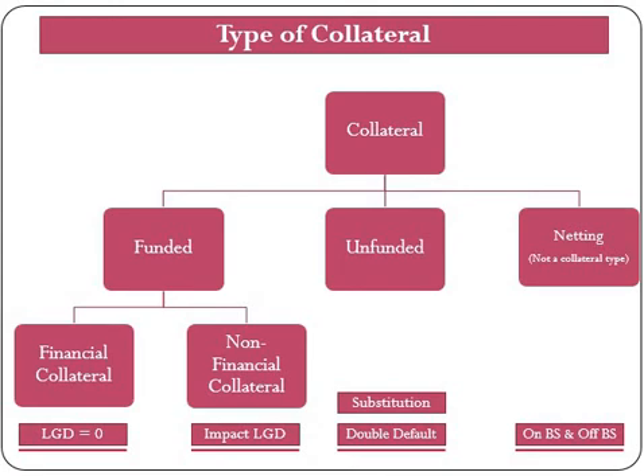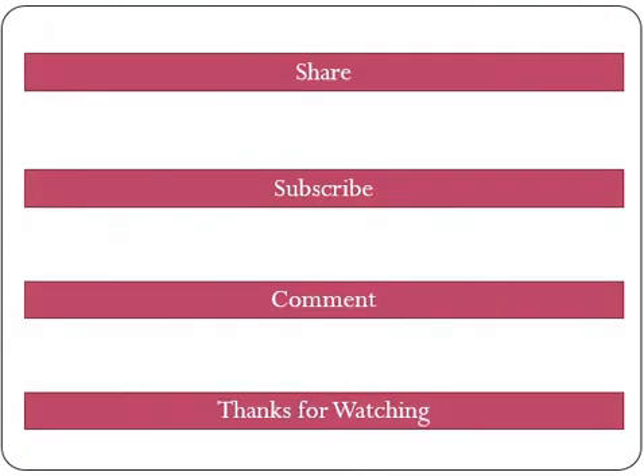We have now come to the end of this video. I hope this has helped you understand various techniques of credit risk mitigation under BASEL guidelines. If you think this can help others, please share it with your friends and colleagues. Please subscribe to this channel for more updates on BASEL guidelines and provide your feedback in the comment section below, which will help us to improve. Thanks for watching and God bless you all.